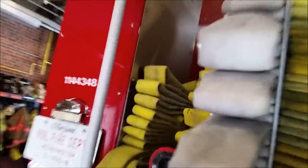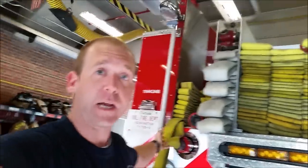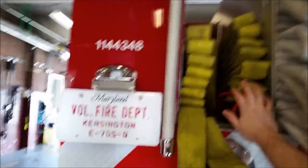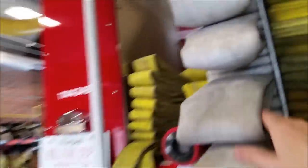This is something that not many of the county pieces have - I don't think any of them have it actually. We specifically set up a 400-foot inch-and-three-quarter section of hose to run into fires. It's nice because if you're the second engine in, you can get around other vehicles and pull your own line without having to rely on other engines' lines.